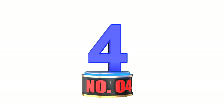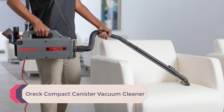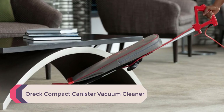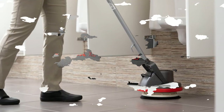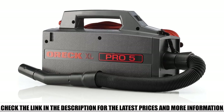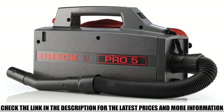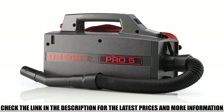Number 4: OREC Compact Canister Vacuum Cleaner. Its combination of suction and versatile attachments — including an upholstery tool, dusting brush, crevice tool, and extension wand — allows it to eliminate dust and dirt throughout the room, from ceiling fans to furniture to baseboards to carpet.